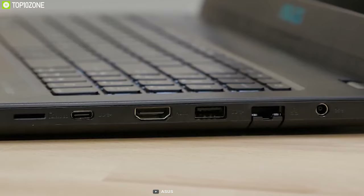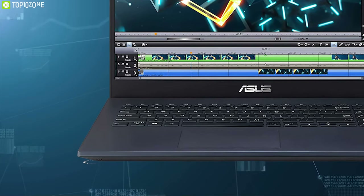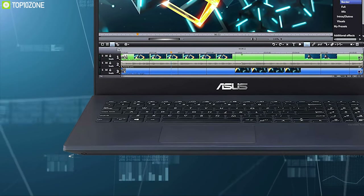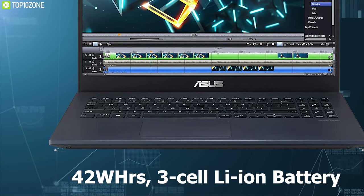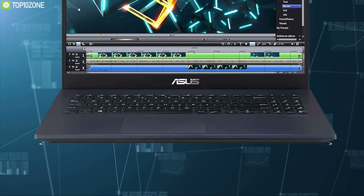The ASUS IceCool technology is a unique internal design that prevents heat buildup under the palm rest, addressing uncomfortable heating issues. This laptop comes with a 42-watt-hour 3-cell Li-ion battery that will give you up to 7 hours of battery life.